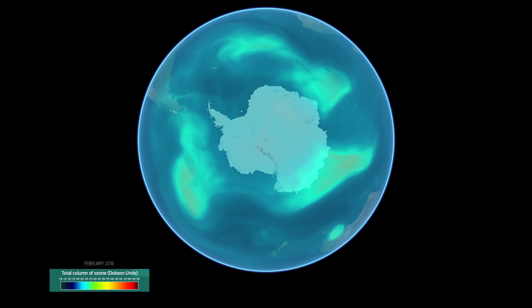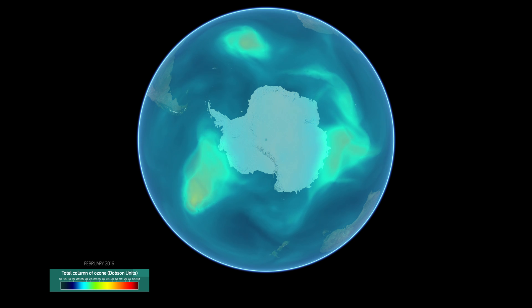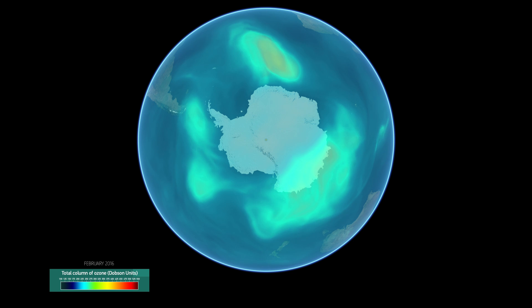The reason we need to monitor ozone is that it is really important for life on Earth, because it shields us, but also animals and plants, from harmful UV radiation from the sun.